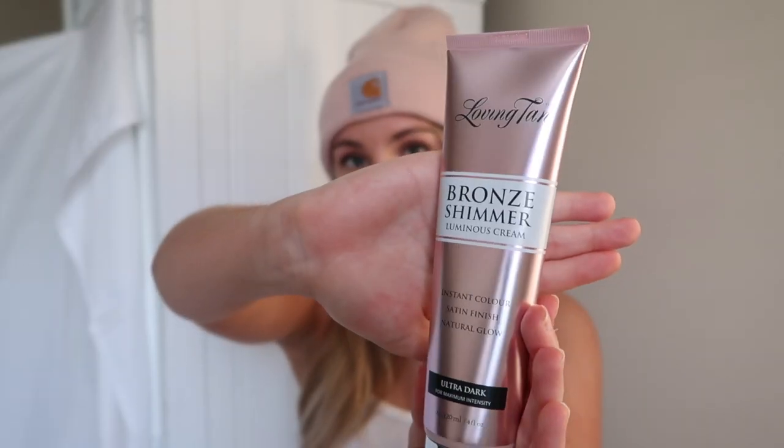This next product is also a game changer. I love this stuff. This is the Bronze Shimmer Luminous Cream — it's an instant color, satin finish, and it has a natural glow. This is also quick dry and buildable. You use the applicator mitt, leave it on for 60 seconds, and let it dry before you build up again. It gives you a nice, glowy, shimmery finish and makes your pictures look beautiful. I absolutely love it — this is seriously my holy grail.